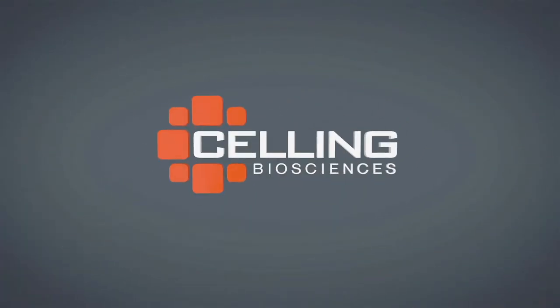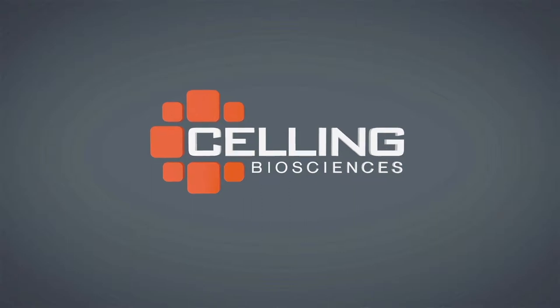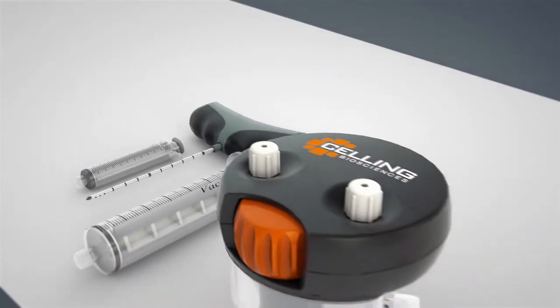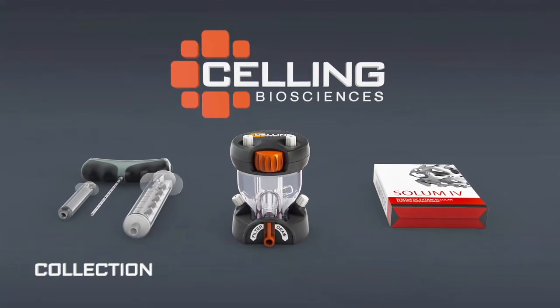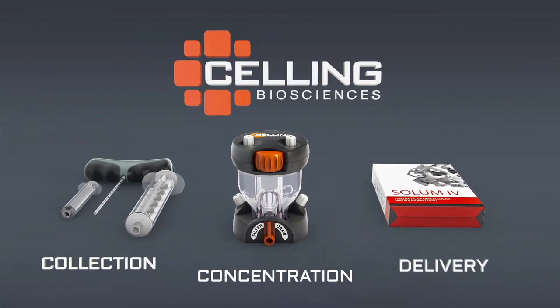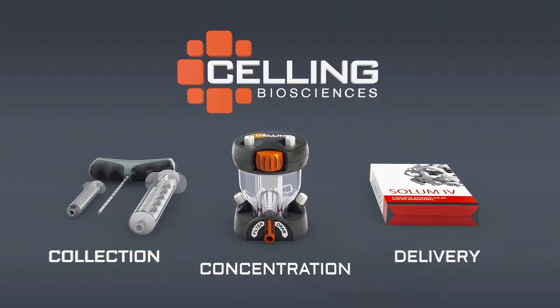At Selling Biosciences, we are collaborating with physicians and scientists to develop the most sophisticated technologies and techniques for maximizing the collection, concentration, and delivery of autologous blood and bone marrow aspirate.